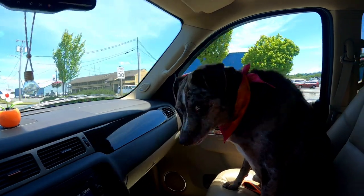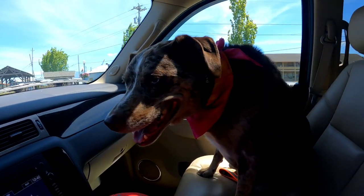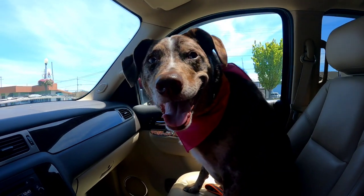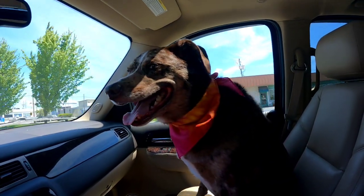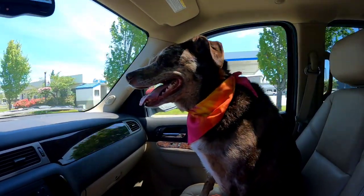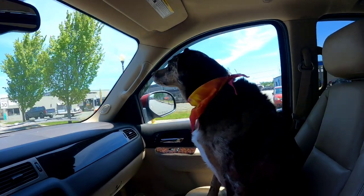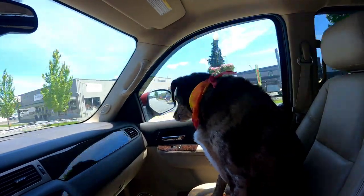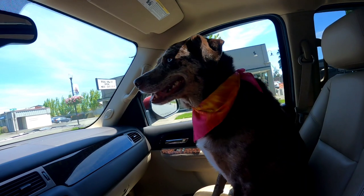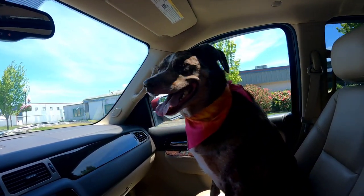We've got Snickers picked up from the groomer - look, he got a pretty little bandana! He likes to wear a bandana. Now we've got one more stop and then we'll be home. What a fun little day - got the mail stopped, bought stamps, went to Grocery Outlet, stopped at the bank. I think I've got my list taken care of!